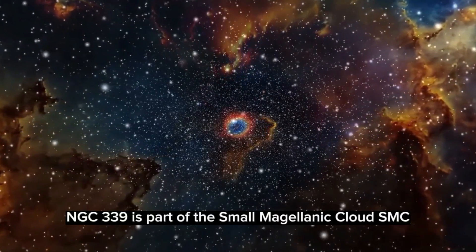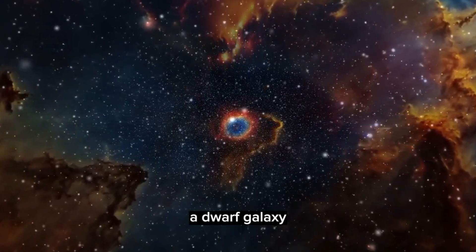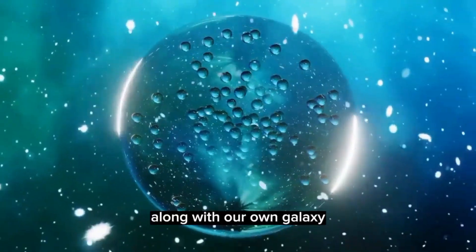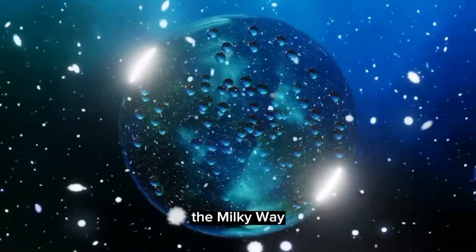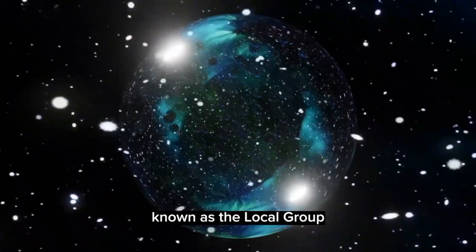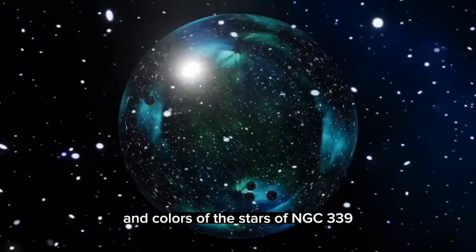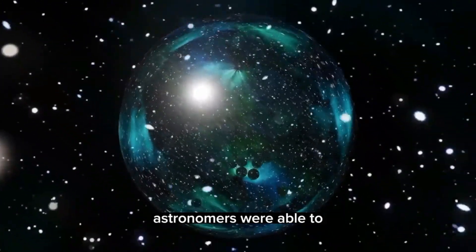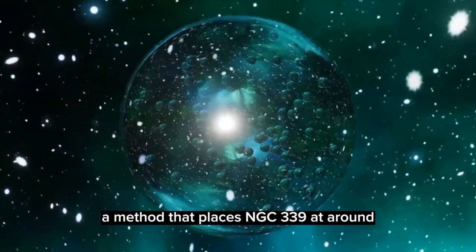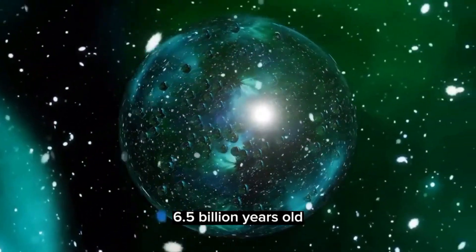NGC 339 is part of the Small Magellanic Cloud (SMC), a dwarf galaxy that lies around 200,000 light-years away from us. Along with our own galaxy, the Milky Way, the SMC is one of a collection of neighboring galaxies known as the Local Group. By measuring the brightnesses and colors of the stars of NGC 339, astronomers were able to estimate the overall age of the cluster, placing NGC 339 at around 6.5 billion years old.